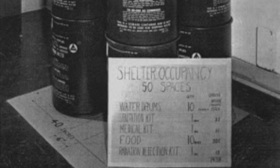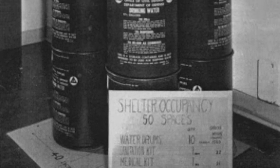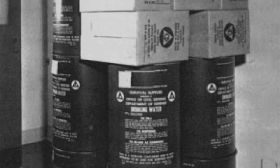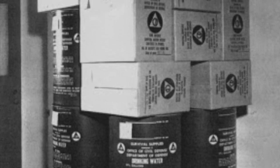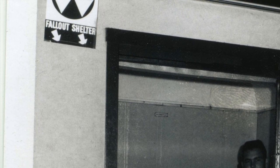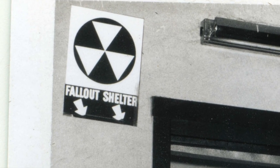The Department of Defense determined public shelters like Ruby Falls should have 10,000 calories of food per person and 3.5 gallons of drinking water per person. This ration was expected to keep a person from starving, but not much more. It allotted six small single crackers a day. Hard candy was also included in the provisions. Fallout shelter signs were posted on the Ruby Falls Castle and next to the elevator doors, and visitors to Ruby Falls walked past the provisions as they toured the cave.